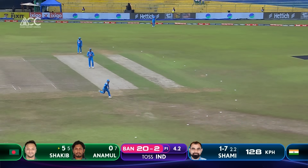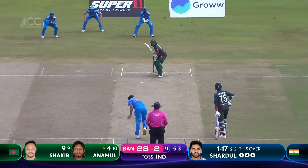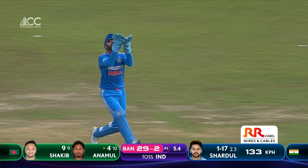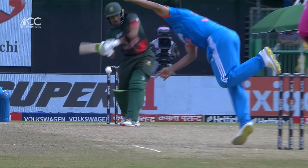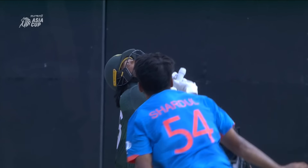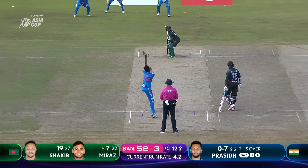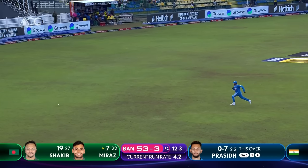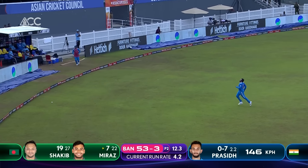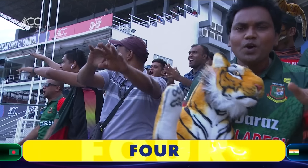Up in the air, it just gets over Ishan Kishan and runs away for a boundary. Then another one in the air — KL Rahul trying to get underneath it and takes a simple catch. India have their third wicket. That will give him confidence — that's a good-looking shot right through the line of the ball, and definitely a shot that will ease a lot of the nerves.